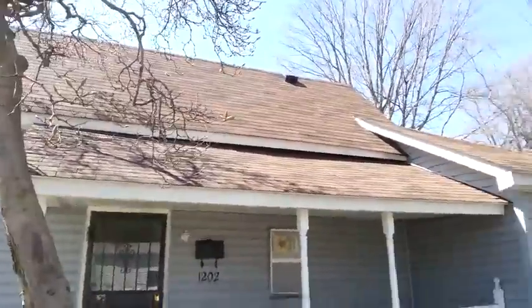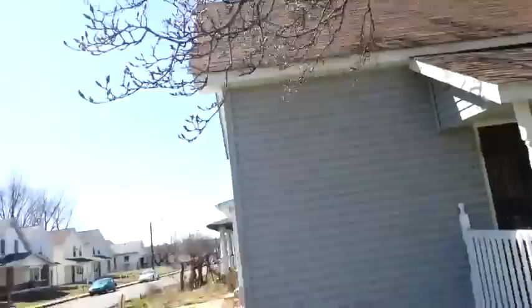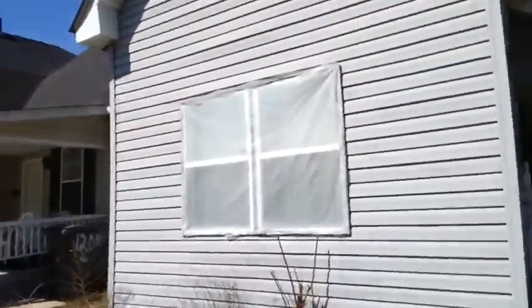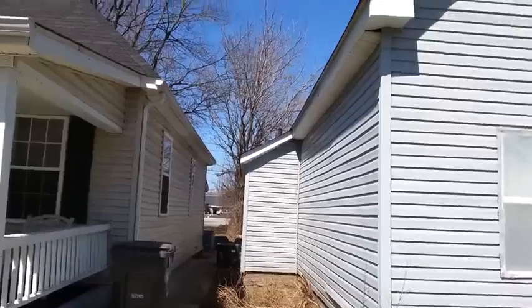The roof looks very good to me — I don't see any problem with it. Siding is in good condition. Got new vinyl windows on the front, and one around the back here.